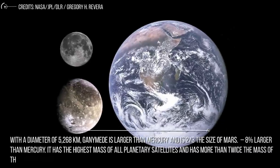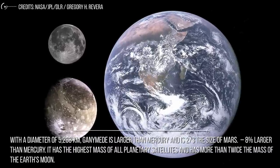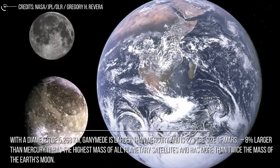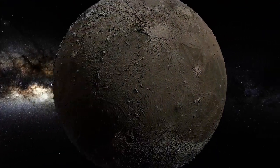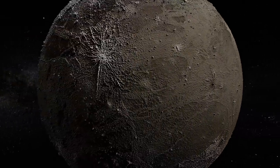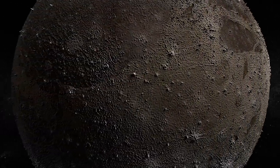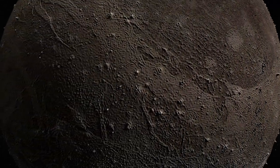With a diameter of 5,268 km, Ganymede is larger than Mercury and two-thirds the size of Mars — 8% larger than Mercury. It has the highest mass of all planetary satellites and more than twice the mass of Earth's moon. The moon orbits at just over a million kilometers from Jupiter and takes 7.15 Earth days to complete its orbit. Like most moons, Ganymede is tidally locked to Jupiter. Interestingly, for every orbit of Ganymede, Europa orbits Jupiter twice and Io orbits four times.